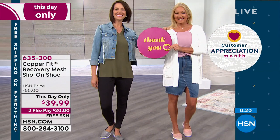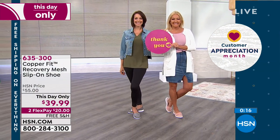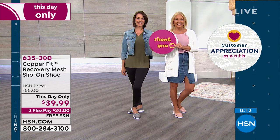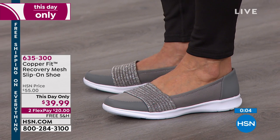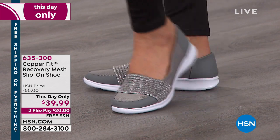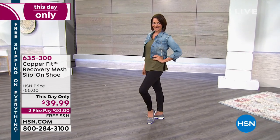We thank all of you for being our special customers at HSN — we want you to know and feel special, and we appreciate you so much. We're going to continue in a few seconds talking about compression socks from CopperFit. But stay right where you are — this day only, $15 off this brand new Recovery Slip-On shoe from CopperFit. Item number 635300. We have black, blush, or gray, sizes 6 through 11 in whole and half sizes.